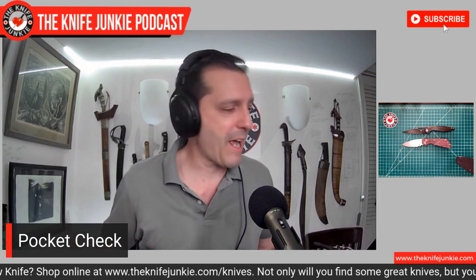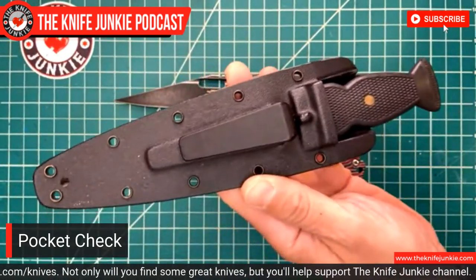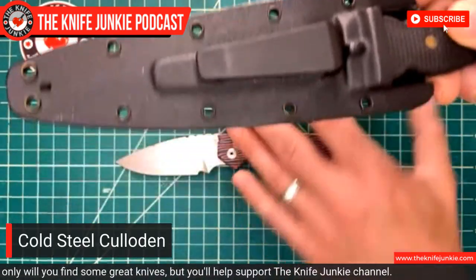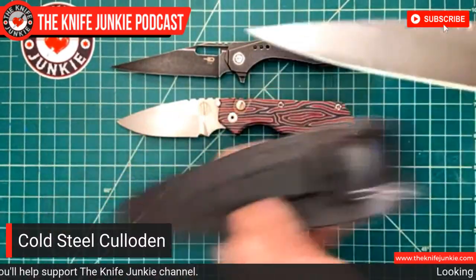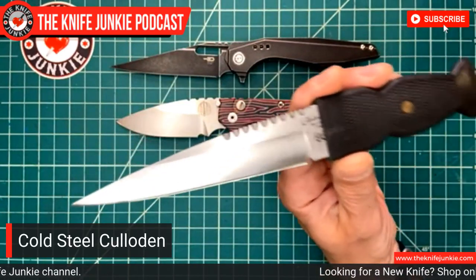Thirdly, I'm carrying a fixed blade today, as I've been doing a lot recently. This is a classic one — I had this in my bag on 9/11, running around New York. I didn't know what was happening, so I didn't know if I needed a knife or not, but this is what I had on me: the Cold Steel Culloden. The small version of this appeared in True Detective Season 2 — Rachel McAdams was a knife junkie on that show.